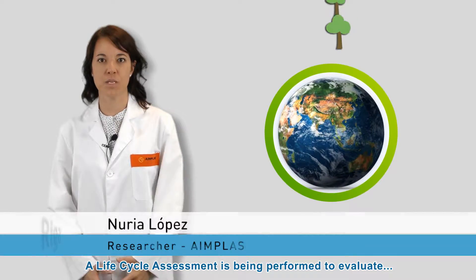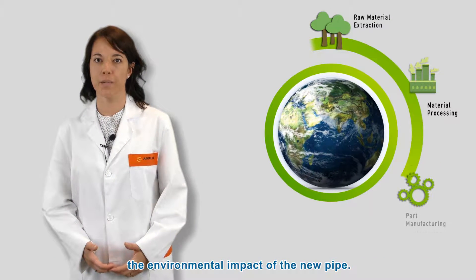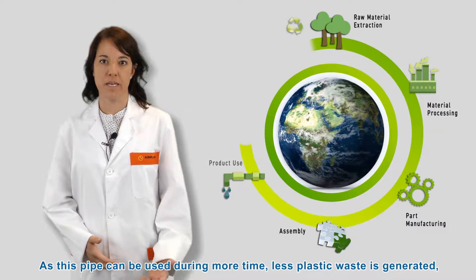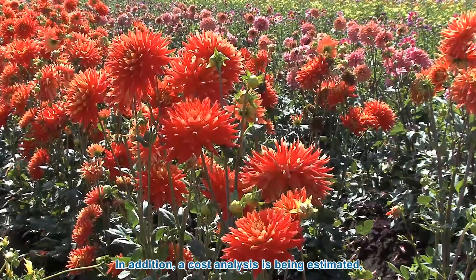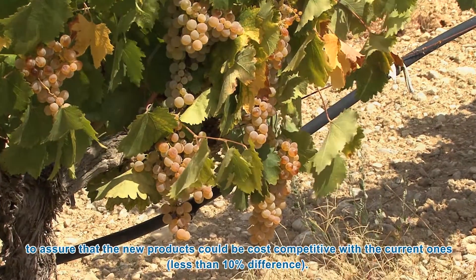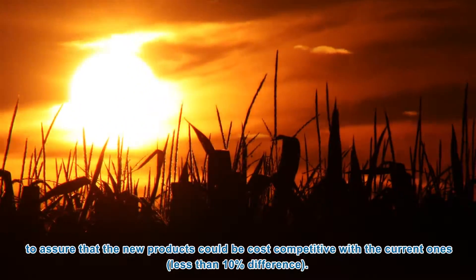A life cycle assessment is being performed to evaluate the environmental impact of the new pipe. As this pipe can be used for longer periods, less plastic waste is generated, so less gas emission is produced. In addition, a cost analysis is being estimated to assure that the new products could be cost-competitive with current ones, with less than 10% difference.